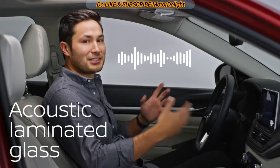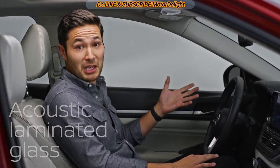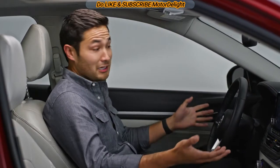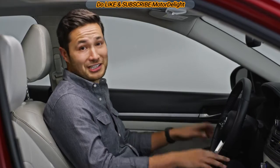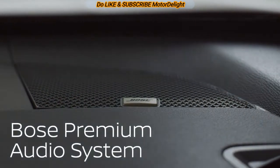Even keeping out noise comes down to a science. Acoustic laminated glass in the front windows helps keep your drive quiet — handy on conference calls, everyone hears better. Not to mention, you can enjoy the awesome sound from the Bose Premium Audio System.